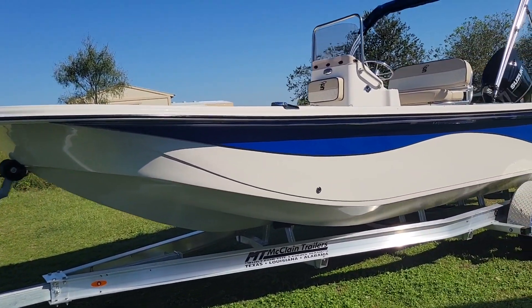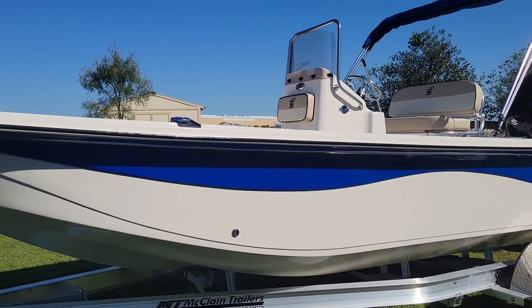Welcome to Flowtown Fishing. Check out the all-new 2022 Carolina Skiff 21LS.